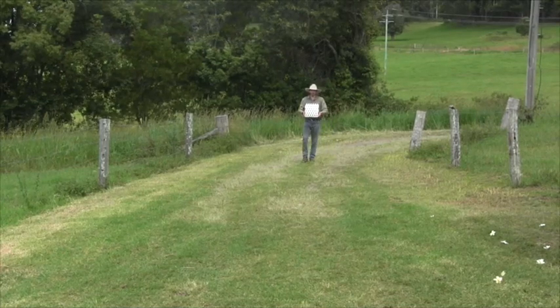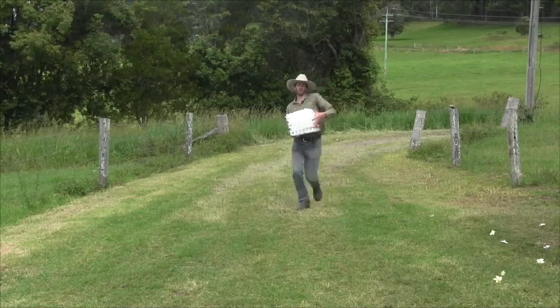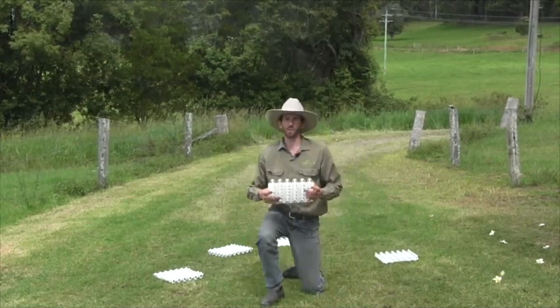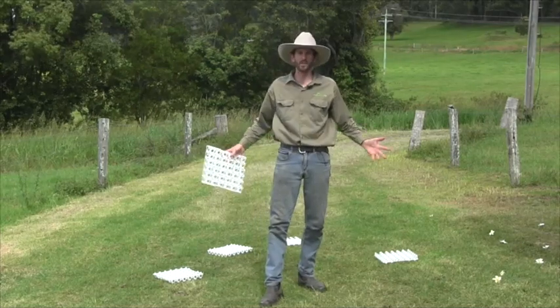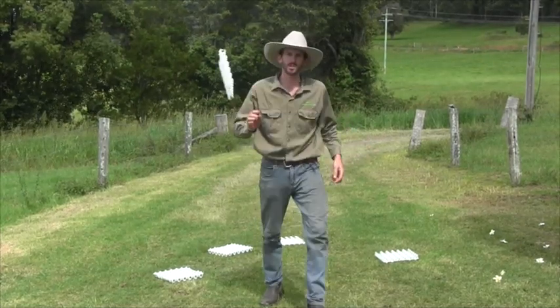Imagine I've just been down the paddock, collected a big tray worth of eggs, and on the quad bike I'm coming home. I go over a bump and they go everywhere — I've got scrambled eggs all over the front of the quad bike. Surely there must be a solution.